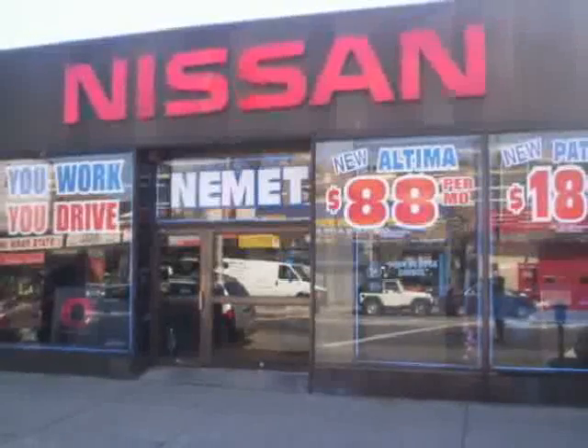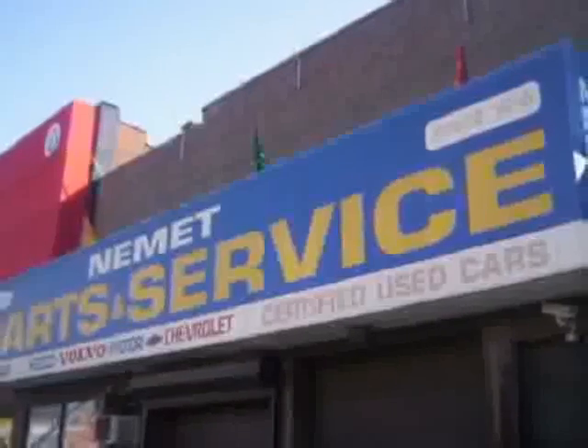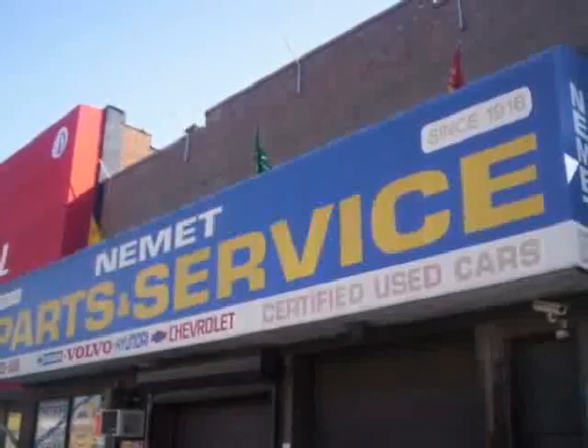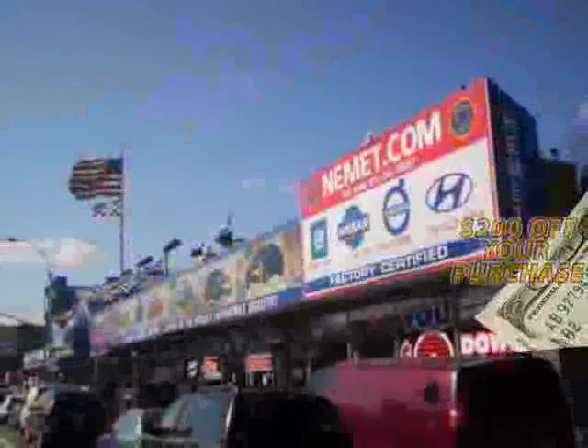Need service or parts? You're only steps away from our huge service center. Take your choice from our huge line of pre-owned inventory. Fill out the form below now for your $200 coupon.